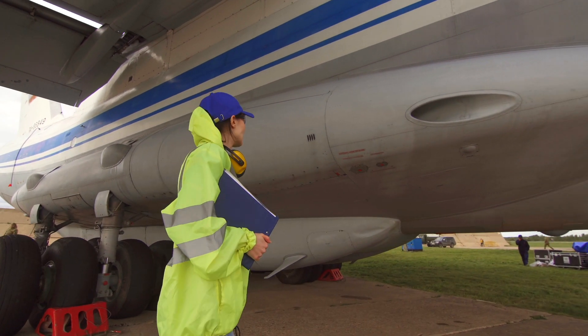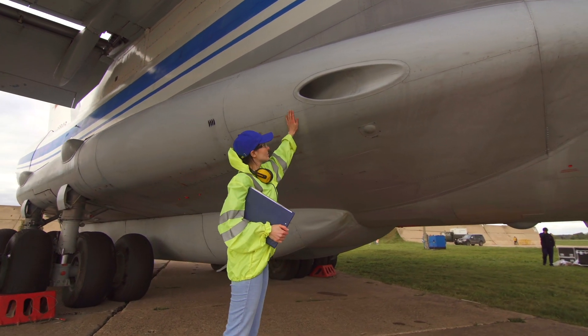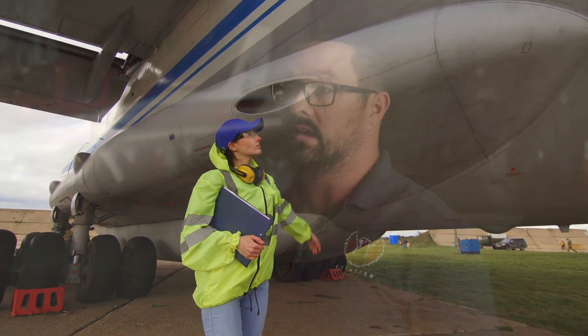Leadership positions across the aviation industry require degrees, and our goal is to give each student the opportunity to not only receive an FAA license, but also receive the degrees that they need to lead the next generations of aviation professionals.